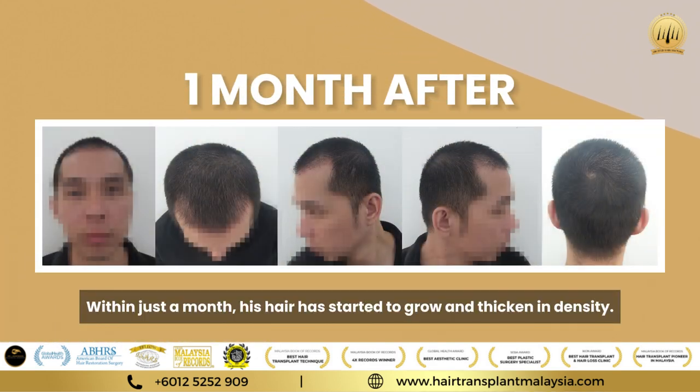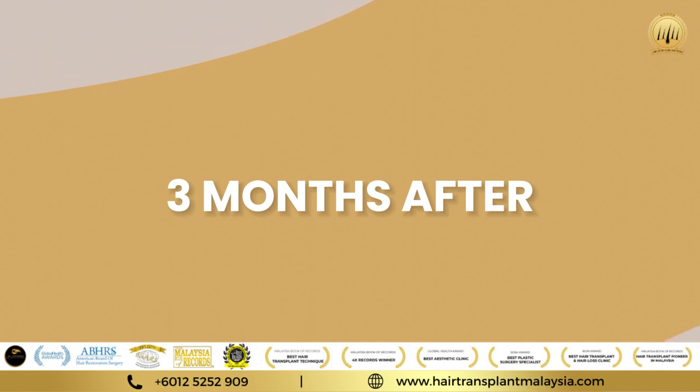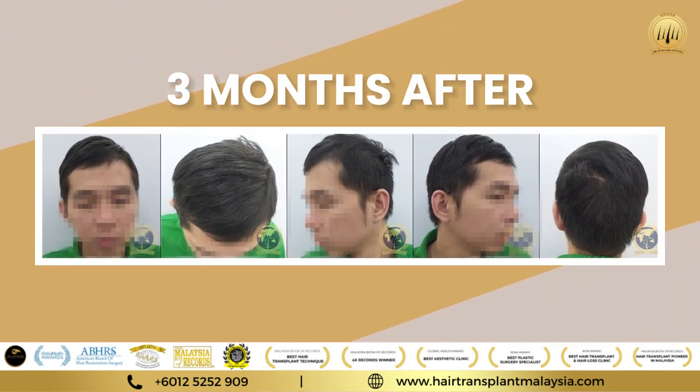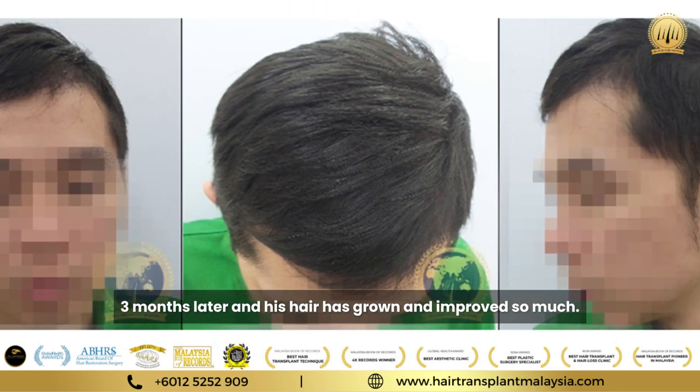Within just one month, his hair has started to grow and thicken in density. Three months later, his hair has grown and improved so much.